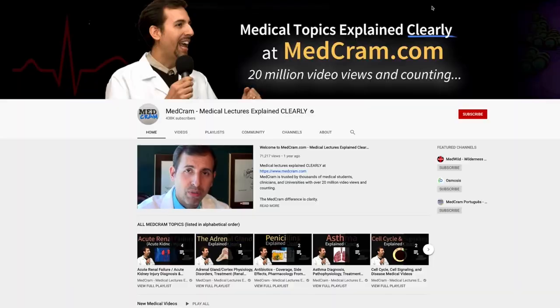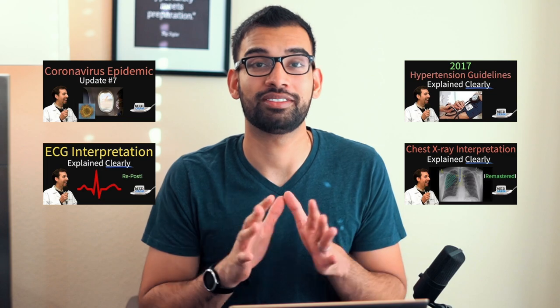Two more unorthodox ways I study: first, for conceptual topics like ventilator settings or treating shock in the ICU, I go to YouTube. There are many attendings and medical providers who've discussed these topics. One channel I love is MedCrams — absolutely free videos that deliver high-yield information. I still use them even as a resident.